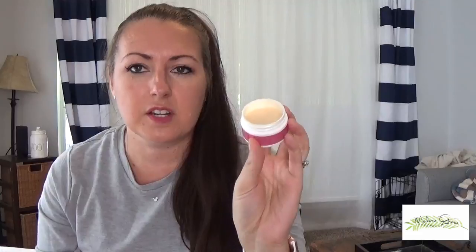The Wolfberry Eye Cream — you only need a dab. It probably doesn't even look like I've used any, because you don't need very much. The eye area is very delicate, so I usually use my ring finger to dab a little bit on and then just pat it on before bed. I don't do it every day, but I probably do it about every other day.